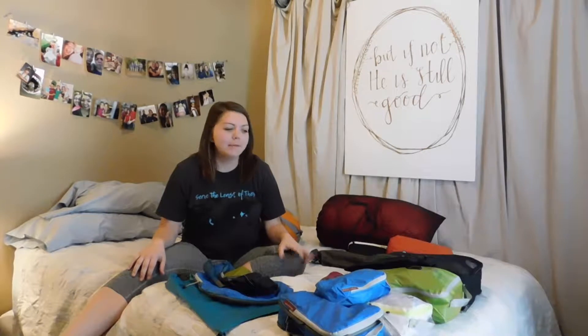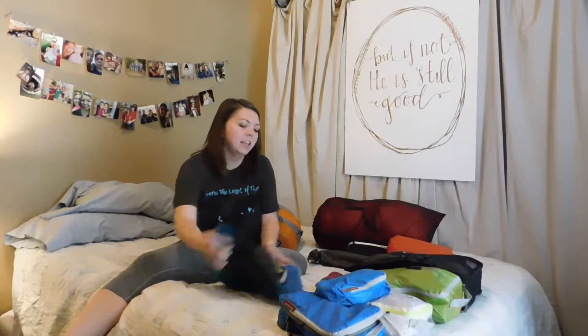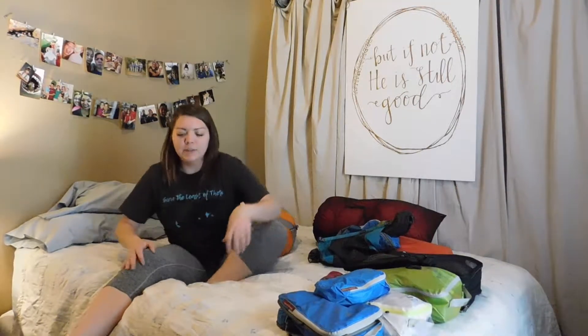Hi! Today I'm going to be doing a video of all the stuff that's going in my pack, and that's a question that I get a whole lot. What are you taking with you? What are you allowed to take? What can't you take? So for all the curious people, I'm going to show you today.